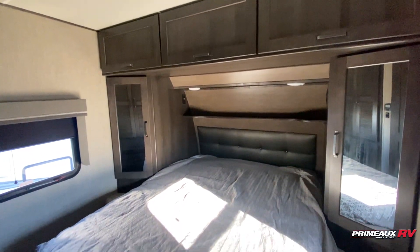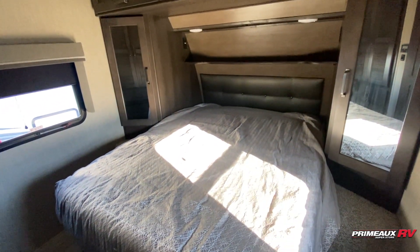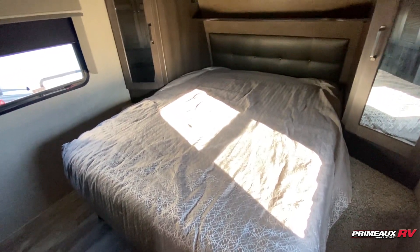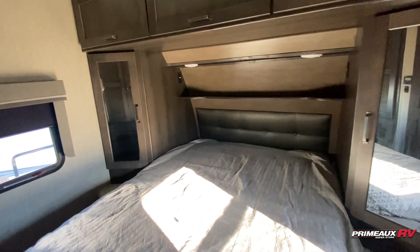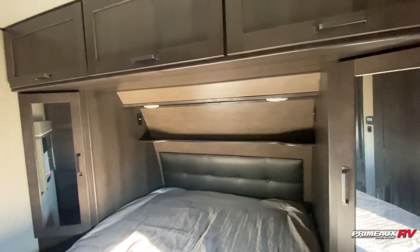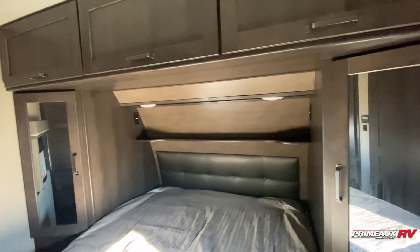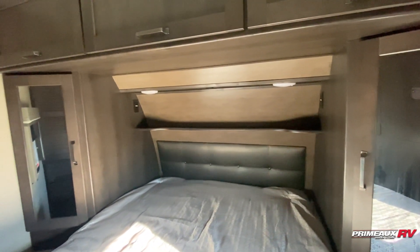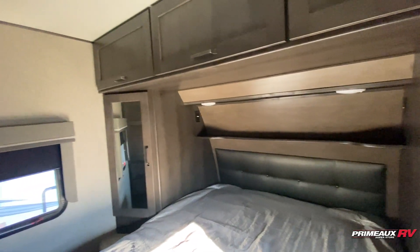Starting off here in the front, we have your bedroom. You're going to have a queen-size bed, plenty of storage options, as well as walking room around here. You're going to have storage underneath your bed, as well as closet storage on both sides and overhead cabinet space. You have a shelf that runs across your headboard with a couple of outlets and lighting — if you need to charge your devices, that's a great spot to just plug in and set it right up top there.